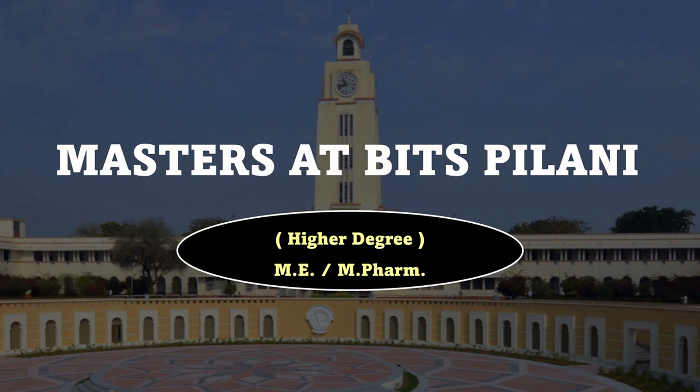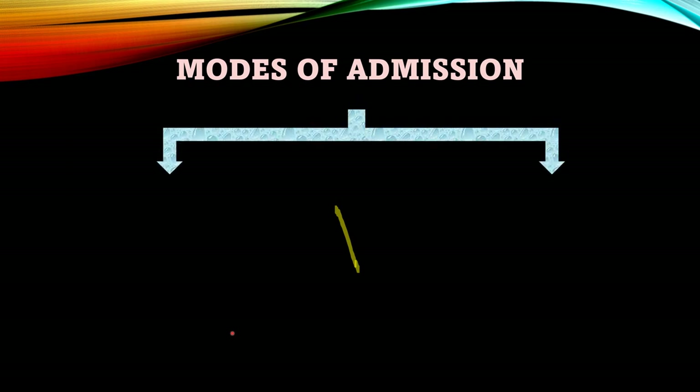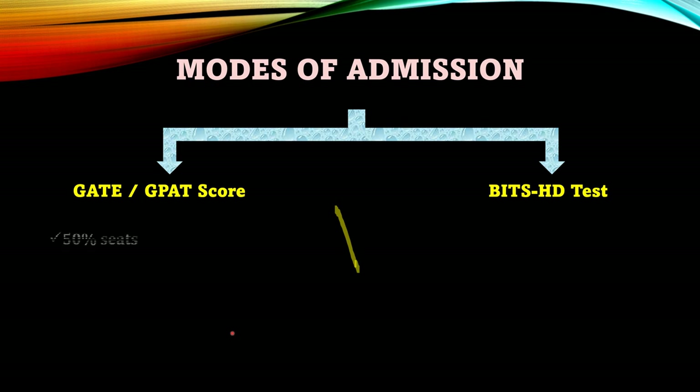In this video I have introduced you to how the Masters program is conducted at BITS Pilani, so do check this video out and share it with your friends who need it. There are two modes of admission to get into BITS. First, you can apply via your GATE score or GPAT score. Second, even if you are not GATE qualified, you can apply for the BITS HD test.